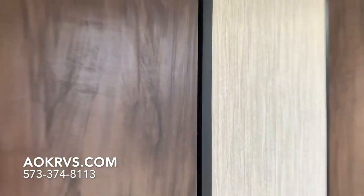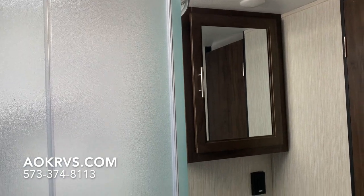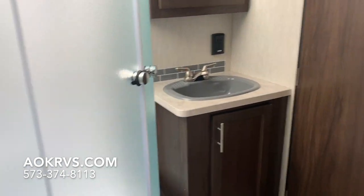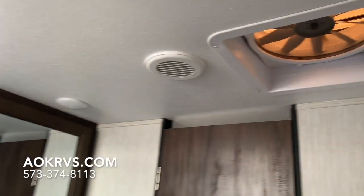Coming into the bathroom, there's a nice medicine cabinet, a vanity with storage, a shower with a skylight, a Fantastic fan, and a flush toilet.